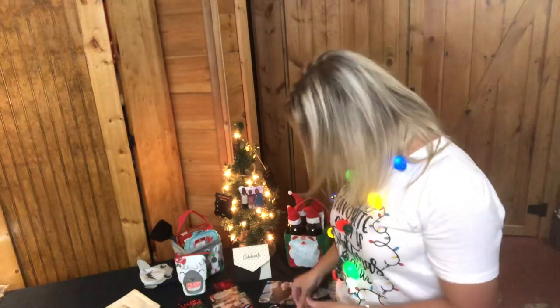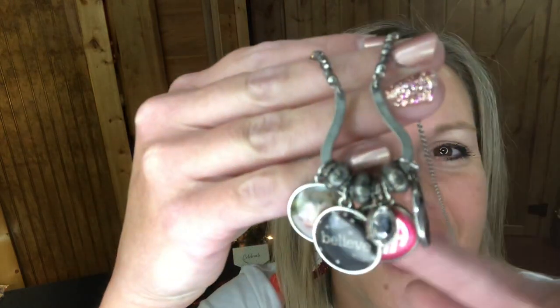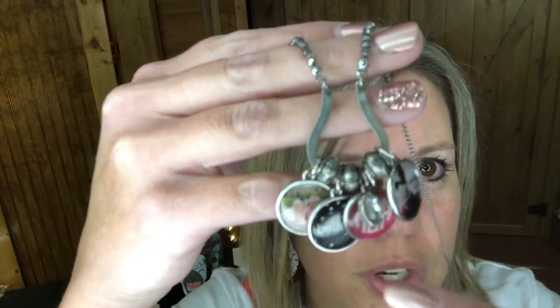Something I'm actually wearing right now is our Charm Catcher Necklace with the circle charms. You can upload your own photos onto these charms. I have little spacers on here as well. It's a great gift — it's a long necklace that hits just right when you're wearing a solid-color top. This is my go-to necklace.